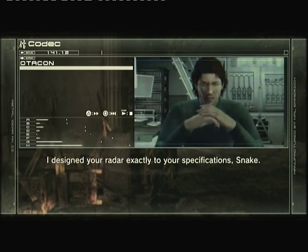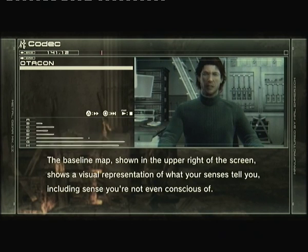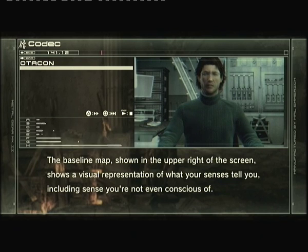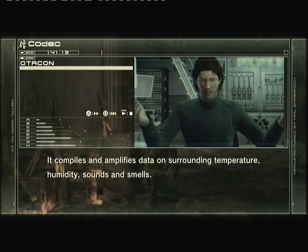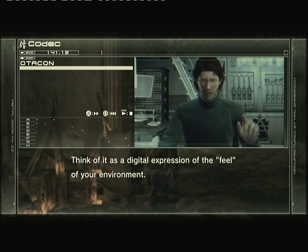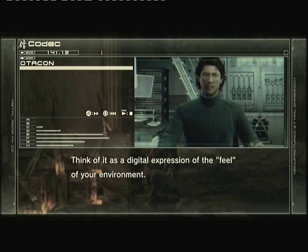I designed your radar exactly to your specifications, Snake. The baseline map, shown in the upper right of the screen, shows a visual representation of what your senses tell you, including scents you're not even conscious of. It compiles and amplifies data on surrounding temperature, humidity, sounds, and smells. Think of it as a digital expression of the feel of your environment.